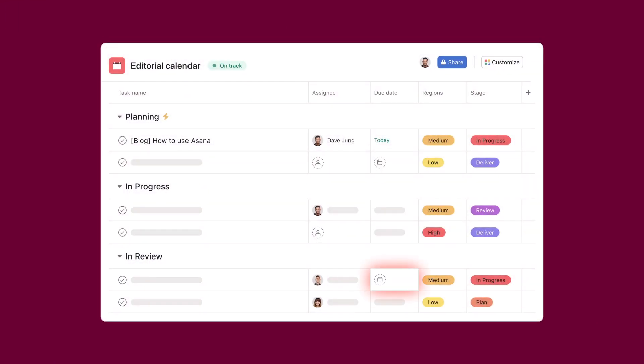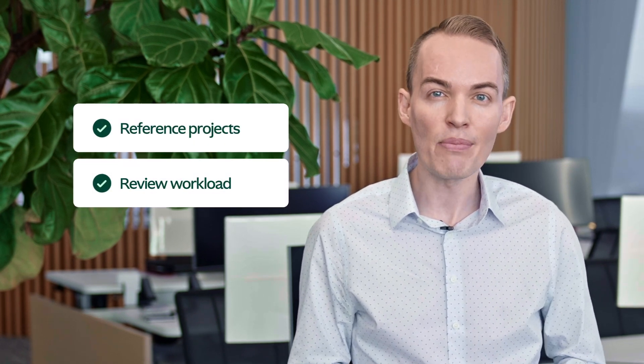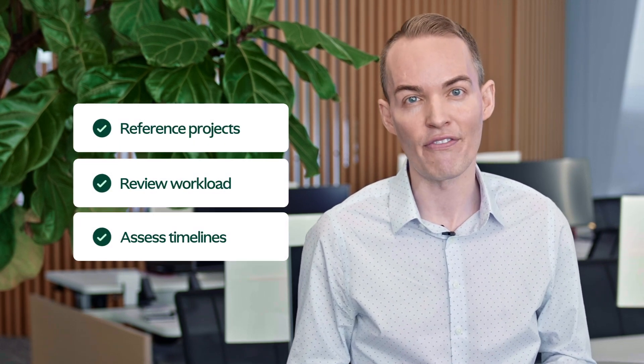Once it's all laid out in Asana, it's easy to see any gaps in our content plan. And then, when work starts, I can reference these projects to quickly review the team's workload and to make sure we're meeting and adjusting timeframes. With an overarching view of our full content plan, I can ensure that every piece of work is contributing to our company's strategic objectives.